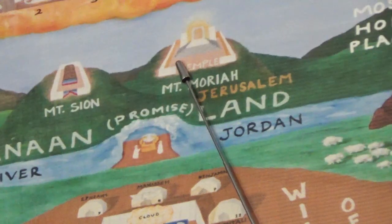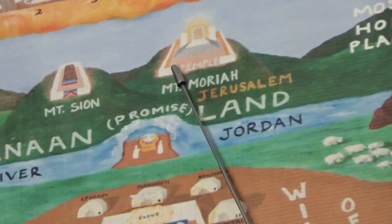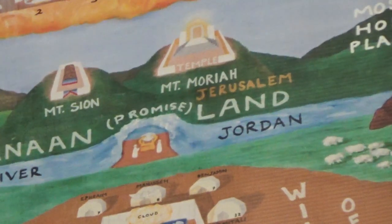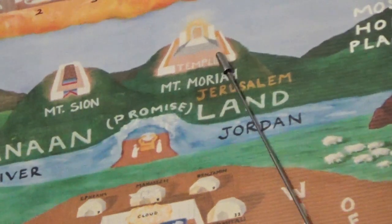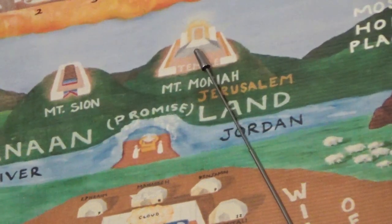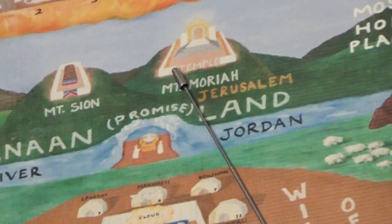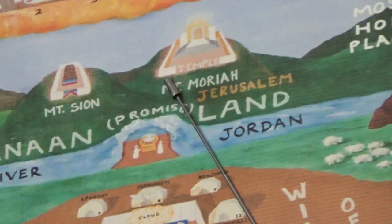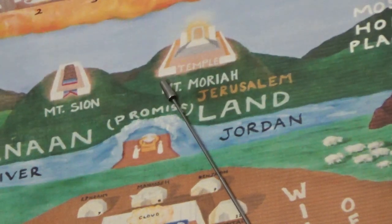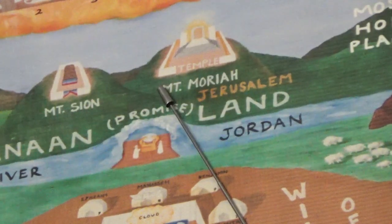It says the sanctuary was sealed with fir tree overlaid with gold, carved with palm trees and chains. The walls were of cedar overlaid with gold, carved with open flowers and cherubim or angelic figures.